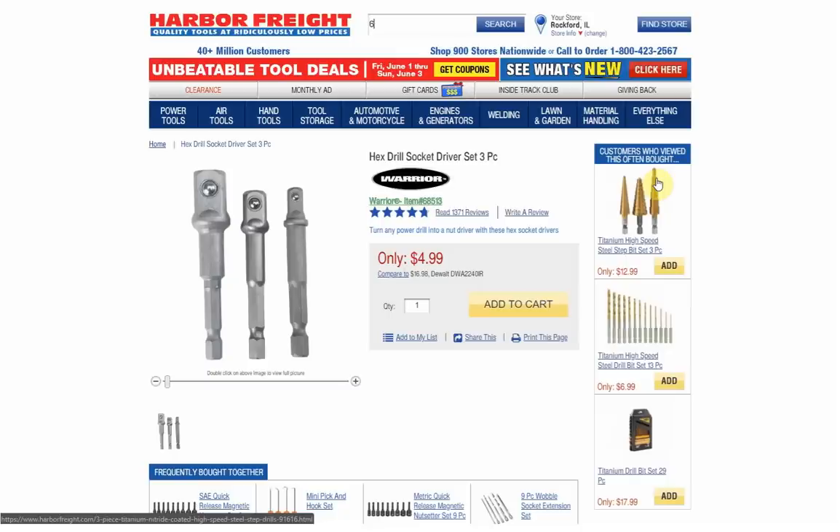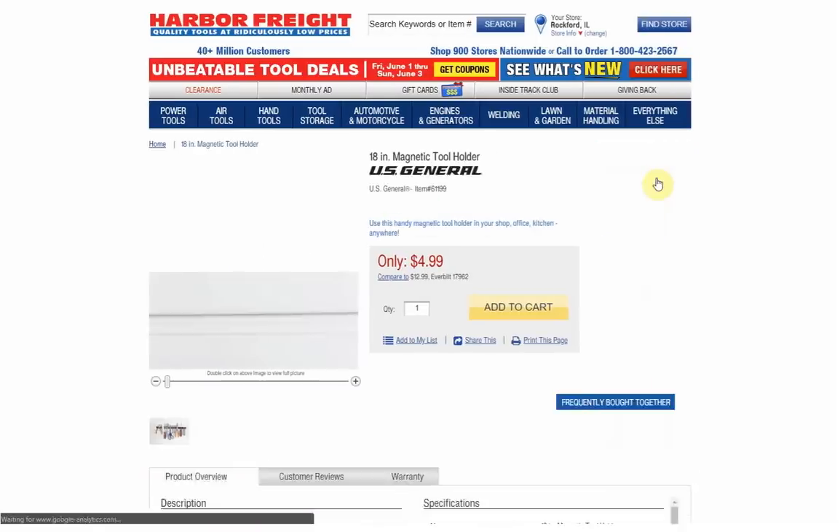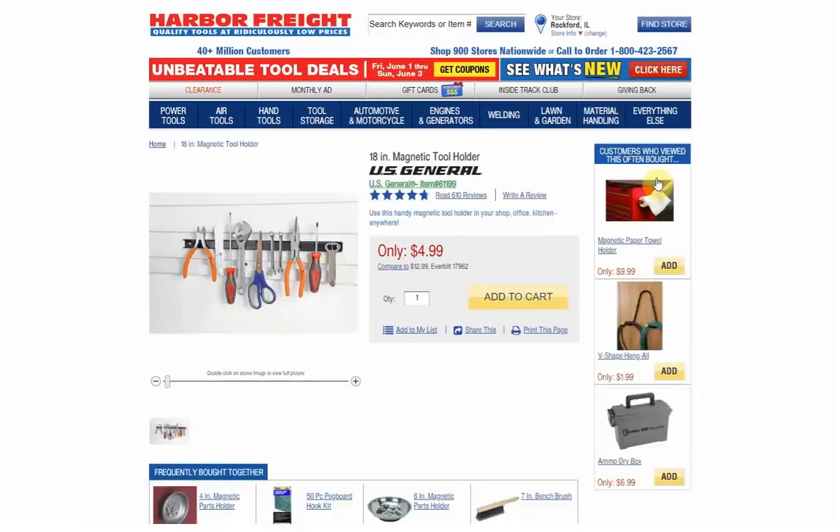Number 9 will be 61199 — the 18-inch magnetic tool holder. It's a free item, no surprise it makes the list. This thing is awesome, so many uses. I have a ton of these, maybe 8 or 10 of them by now. They're all over the place. I have a few packages laying around, one here in my office just to my left, and a couple down in my basement mounted.